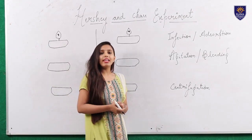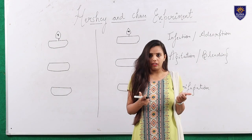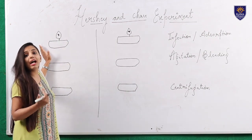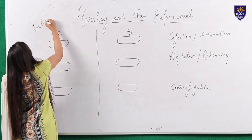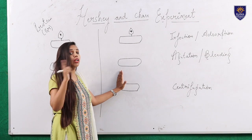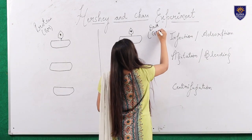DNA contains phosphorus and proteins contain sulfur — proteins have many amino acids that contain sulfur. In this experiment there are two scenarios. In the first scenario we are assuming that protein is the genetic material, and in the second scenario we are trying to explain that no, not the protein but the DNA is the genetic material.